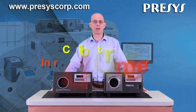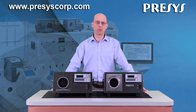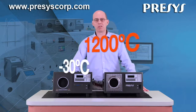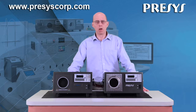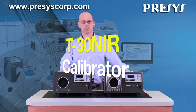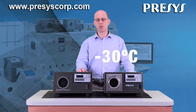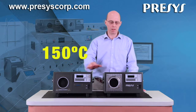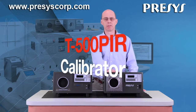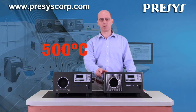Precys has developed calibrators for infrared thermometers for temperatures from 30 degrees Celsius below zero up to 1200 degrees Celsius. I will show you now two models: the D-30NIR calibrator that generates temperature from 30 degrees below zero up to 150 degrees, and the D-500 PEER calibrator model that generates positive temperature from ambient up to 500 degrees Celsius.